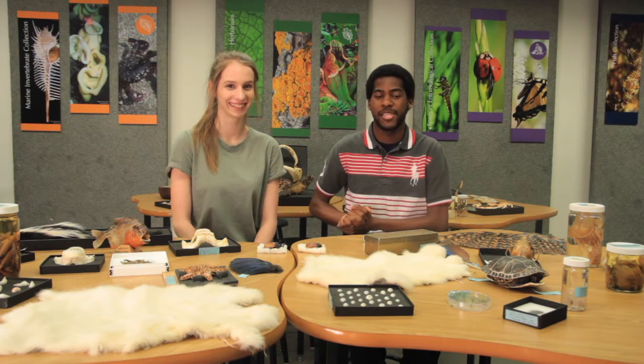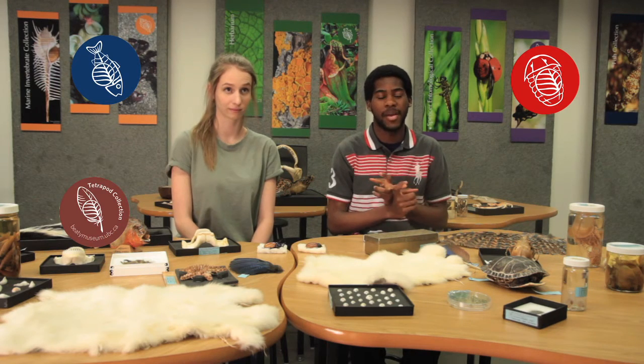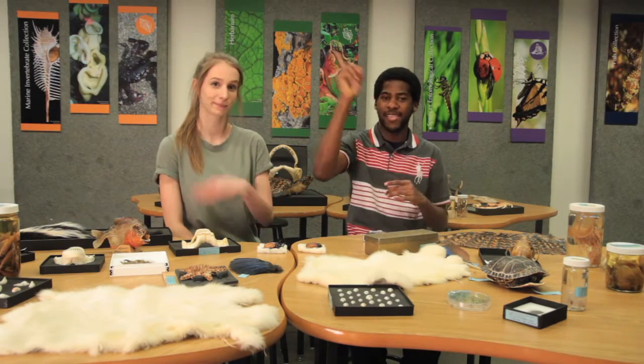We've been on a journey through each of the museum's six collections. We talked about the tetrapods, the fossils, and the fishes, and with those we talked about the blue whale, we talked about sound bacteria, and we talked about the porcupine fish. And if you'd like to watch all those videos, you can click on each of these links.